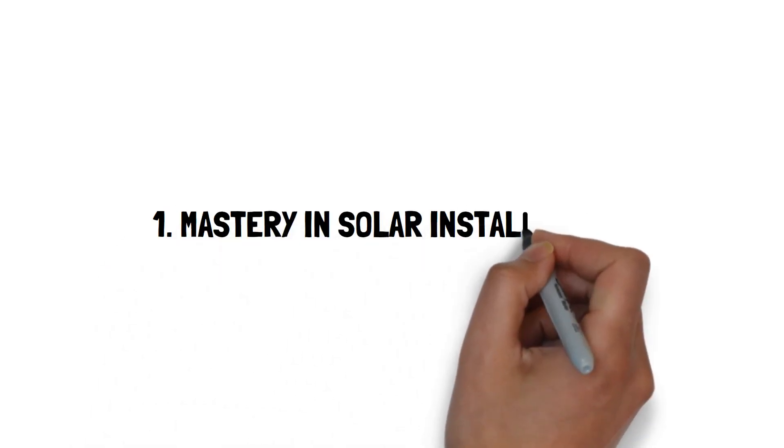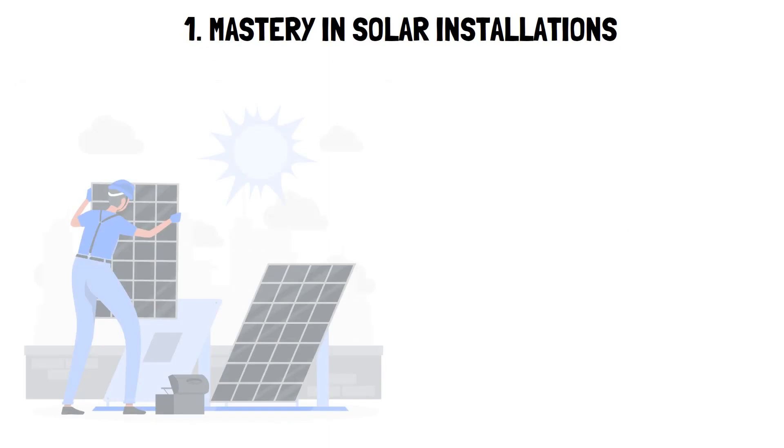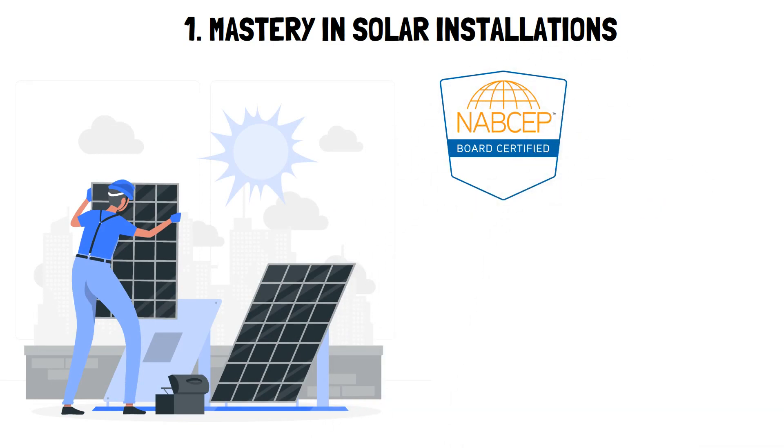1. Mastery in solar installation — certification and experience. Ensure your installer is NABCEP certified and boasts at least two years of practical experience in the solar or a related domain. NABCEP excellence.